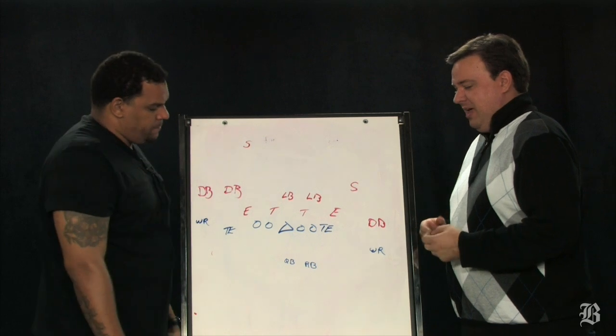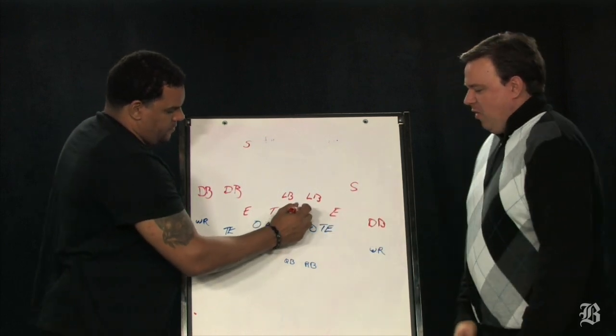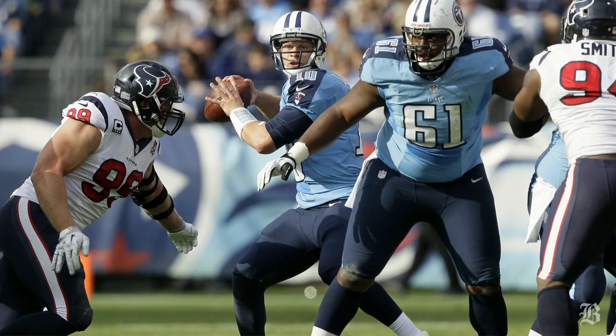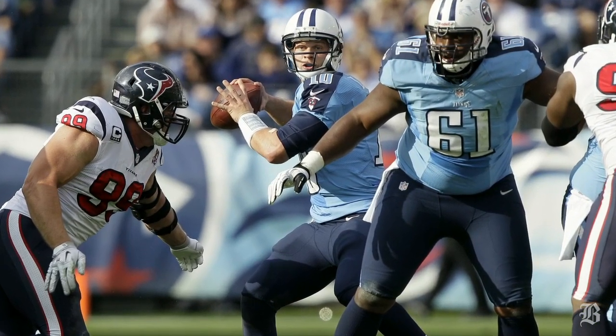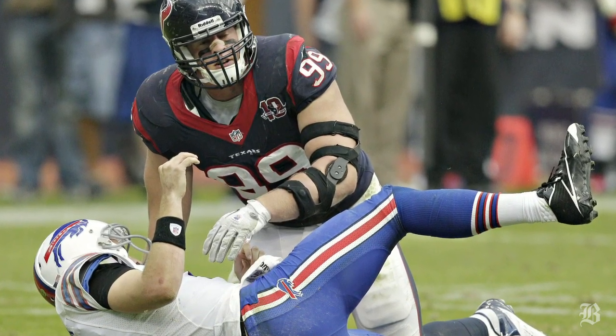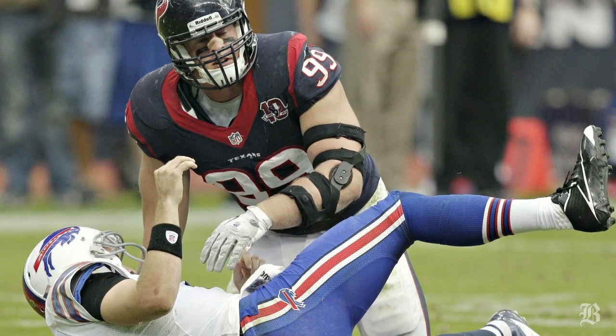That's where it starts for them, and it starts with this guy, J.J. Watt, their defensive lineman who is on his way to possibly being NFL defensive player of the year. He became the first player in NFL history ever to record at least 15 sacks and 15 pass defenses in a season, this past weekend against the Titans.